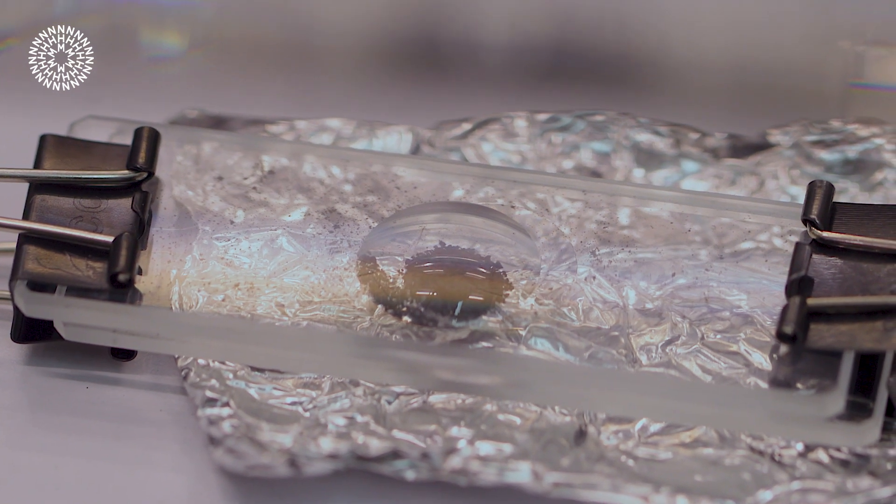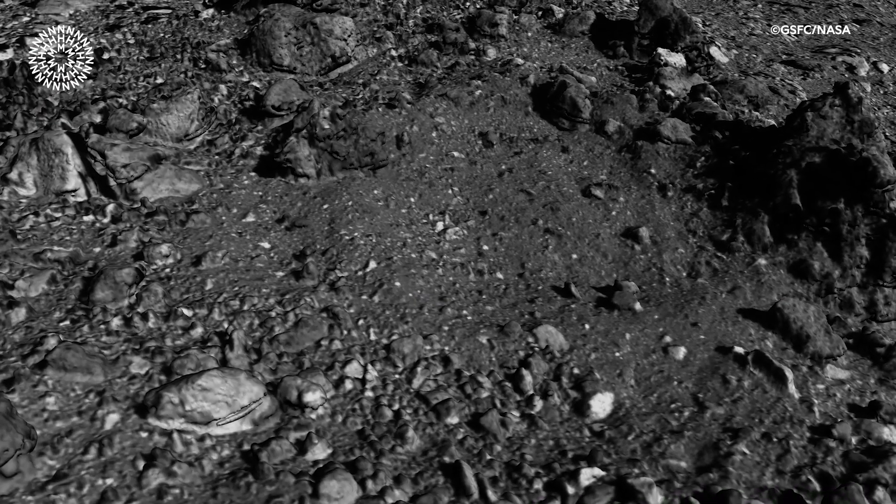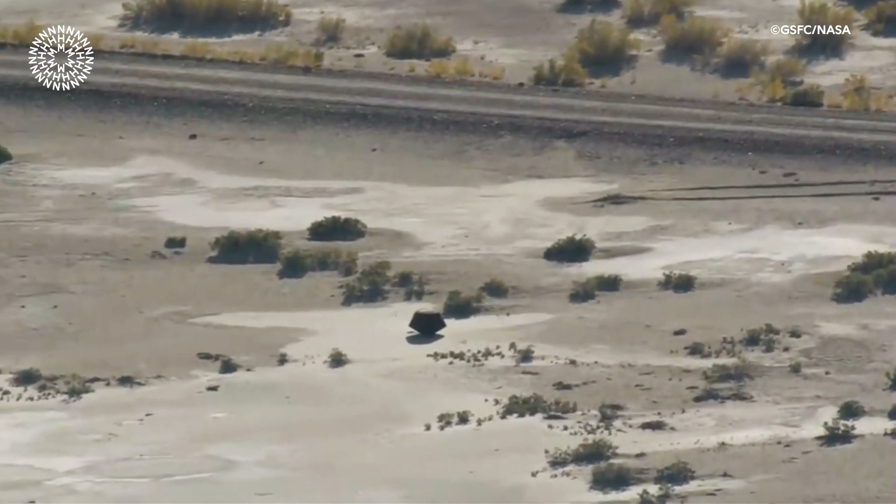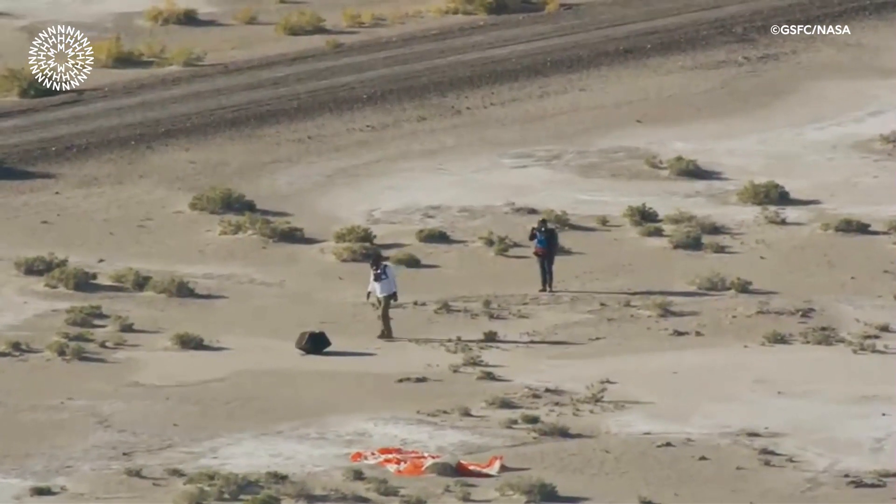For Bennu, we have samples that we know exactly which asteroid and whereabouts on the asteroid they came from. So we have that kind of geological context. And then the samples have come back to us and they're in a completely pristine state, so they haven't seen any of the terrestrial environment.